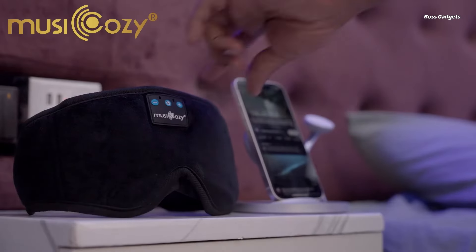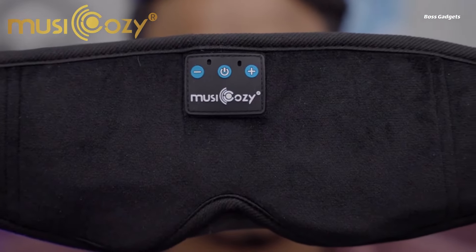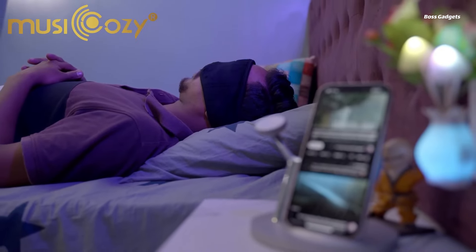The breathable, skin-friendly fabric keeps you cool and comfortable all night long as you enjoy music, podcasts, meditation tracks, or audiobooks. Perfect for travel, daily naps, or combating snoring partners.